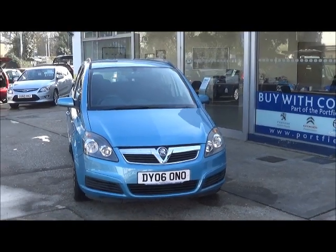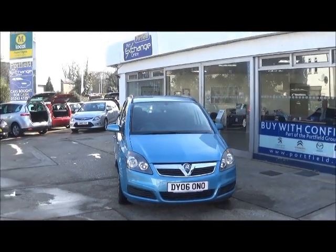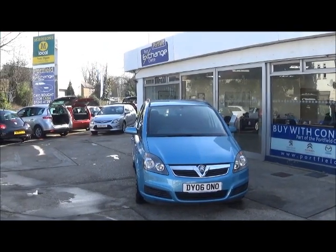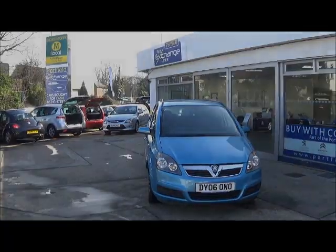This is the 1.6 litre manual petrol model. Please email, call or visit us at Quarry Lane in Bognor Regis for more information, to book a test drive, or to speak to us about our range of finance options.